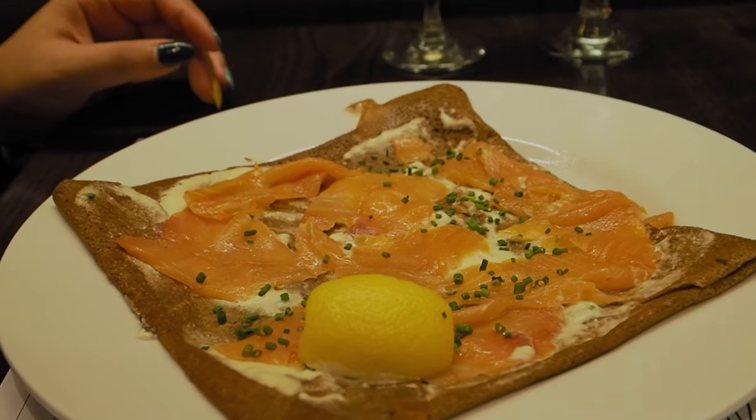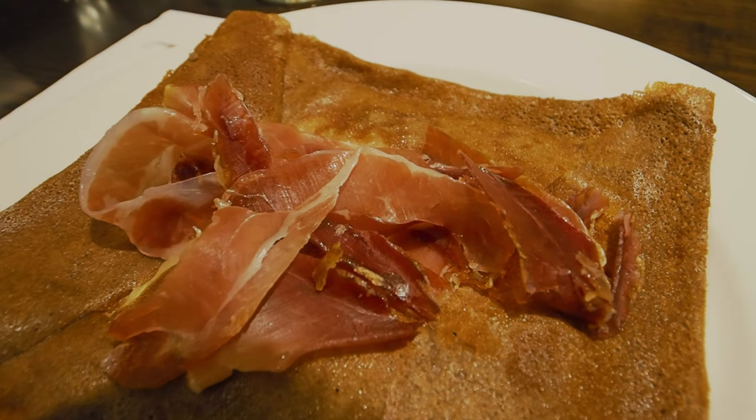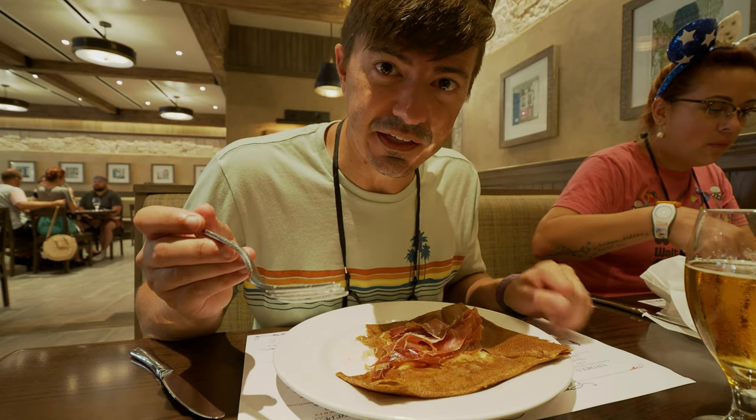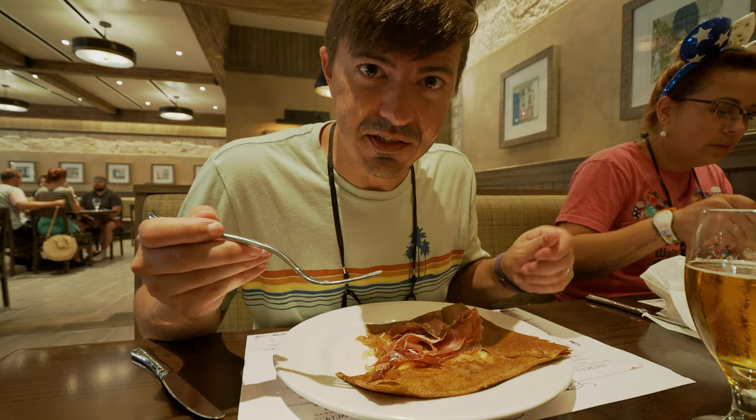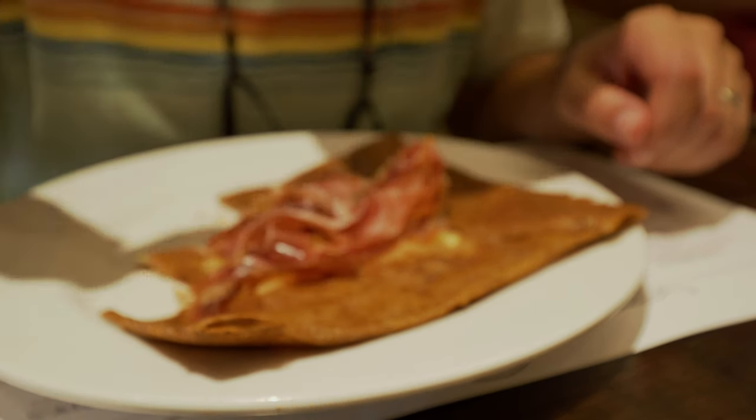We got our crepes — Jessica just had her first bite, and JR just had his first bite as well. She got the salmon — pretty good, thumbs up! JR got the classic — it looks pretty good, he broke the egg. I got the Savoyard — it looks good. It's really good, really filling, very balanced — not too sweet, not too savory — very nice, right in the middle. Very good!